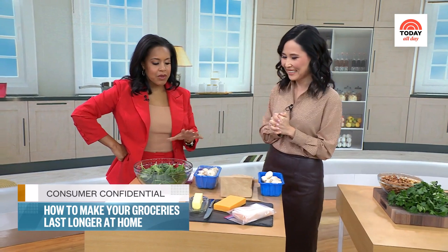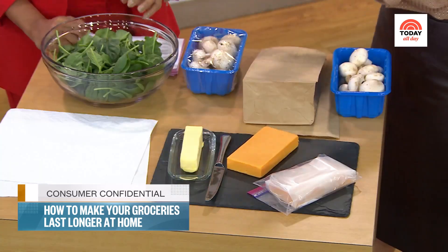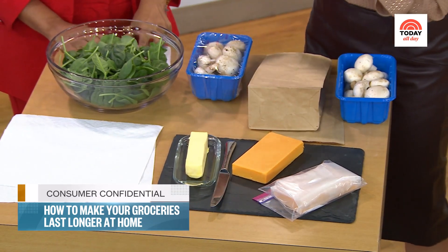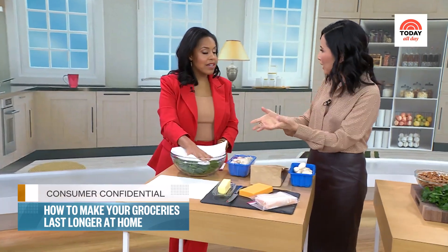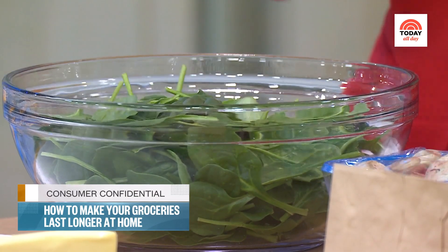You have a few tricks to prevent some of the food we have in the fridge from spoiling. Let's start with greens. Moisture is the enemy of your greens — that's what causes them to wilt. So after you bring your greens home, you want to store them in an airtight container and just throw a paper towel in there. It really works. Even in the bag salad, you just stick a paper towel in there.